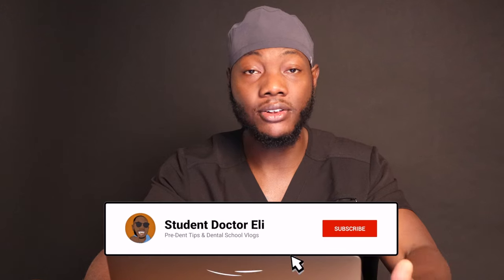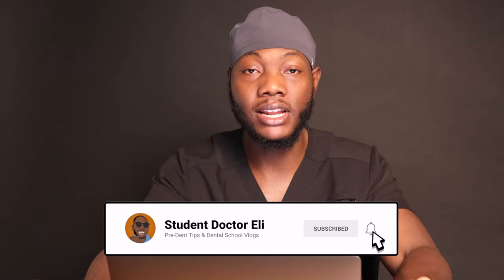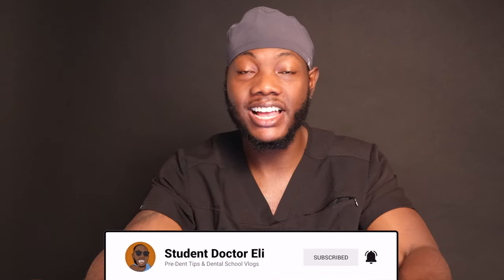Let's get into the video. If you're new to the channel, my name's Eli. I'm in between first and second year at Boston University Henry M. Goldman School of Dental Medicine. On this channel, I vlog my dental school journey as well as make advice videos for pre-dental students looking to get to the next step. If you're new, please make sure you subscribe, like the video, comment, and share the channel with a friend or classmate who might need it. I really appreciate it.